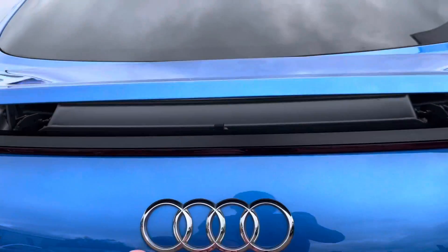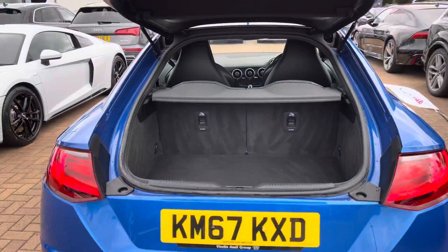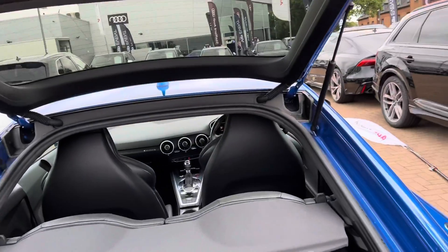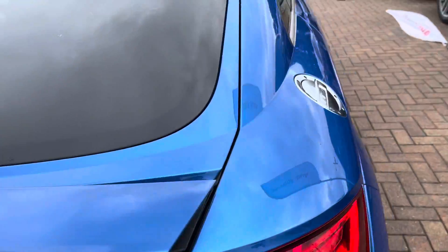Taking a look at the boot now - the boot is pretty spacious for a coupe. Plenty of room there for your golf clubs or your shopping. Those back seats do recline as well if you need that extra space.